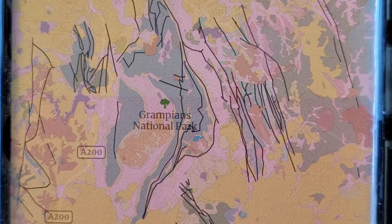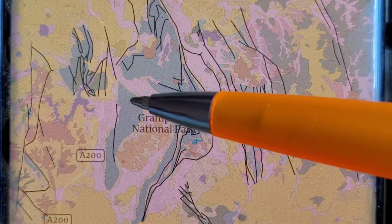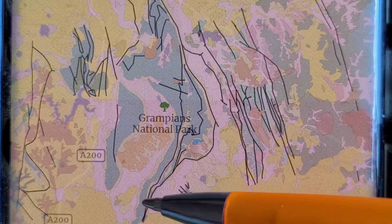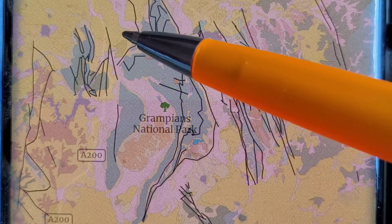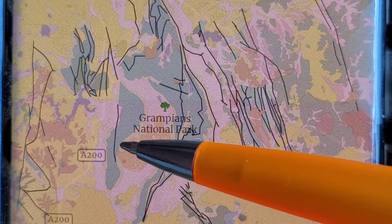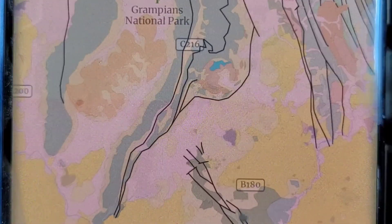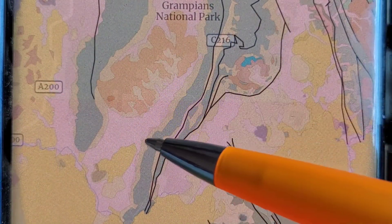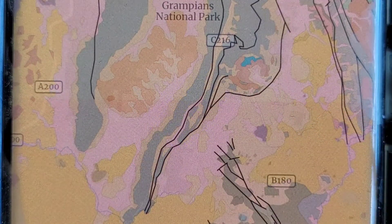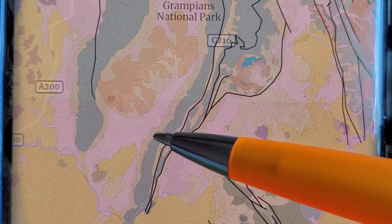Here we have the geological map of the Grampians — this is the main Grampians complex, the Grampians formation. As you can see, it is surrounded by — I think this is alluvium, the yellow — and the orange or pink is colluvium. What I'm talking about is this matrix going around the green. Pretty much it is just rock from the Grampians formation that's just fallen off and broken down.